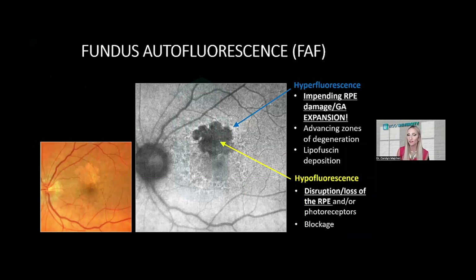Fundus autofluorescence and OCT are your two primary imaging modalities for geographic atrophy. Fundus autofluorescence measures the amount of lipofuscin accumulation within the retina — it's like a metabolic map of the RPE, reflecting the RPE's ability to engulf those outer segment discs shed by the photoreceptors. Hypofluorescent dark areas represent missing RPE, areas of geographic atrophy, whereas hyperfluorescent areas represent sick, dying RPE. These lighter areas on fundus autofluorescence are where geographic atrophy is likely to expand over time.